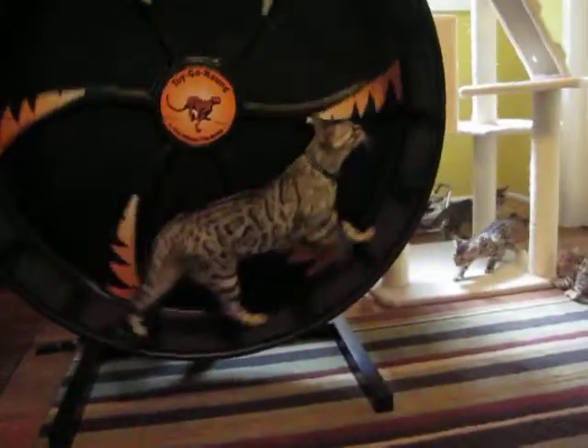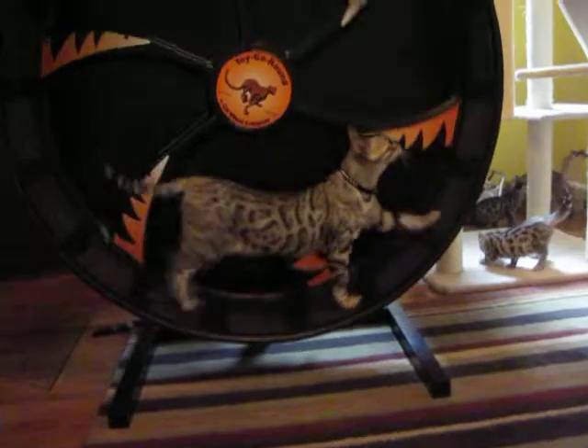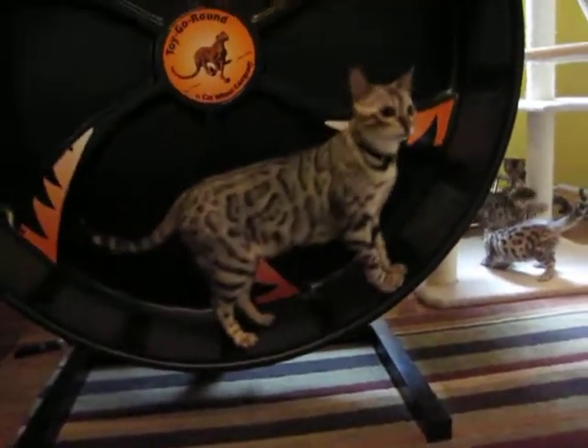Acacia, show us how to run on the wheel. Go, kitty, go! Good girl. Good girl, Acacia. Teach the kitties how to do it.